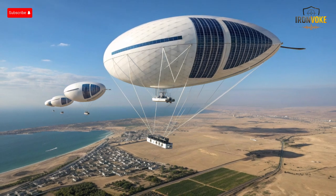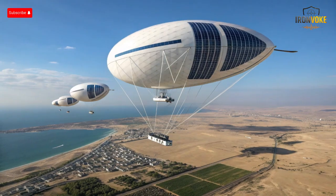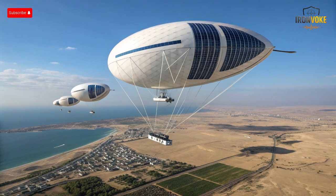If you found this breakdown of Israel's Sky Dew aerostat insightful, don't forget to like, subscribe, and share this video with others who love deep tech and defense analysis. Drop a comment below — do you think aerial radar balloons are the future of surveillance? See you in the next video where we explore another hidden gem of global defense technology.